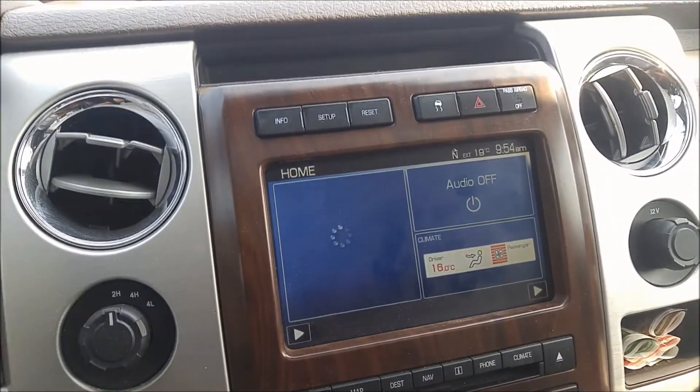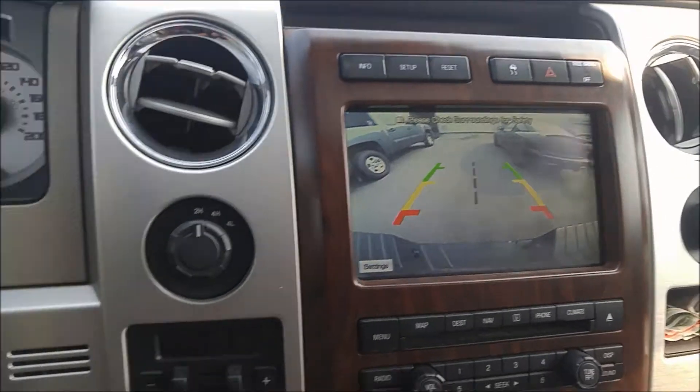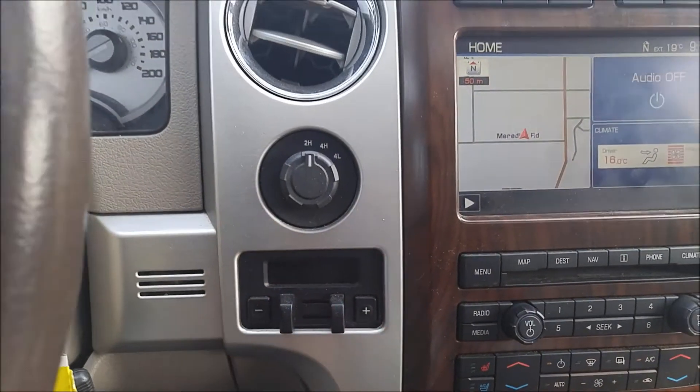Nice touchscreen here — this is also where your backup camera shows up. Navigation system, all easy to use on the fly. Trailer brake controller as well.